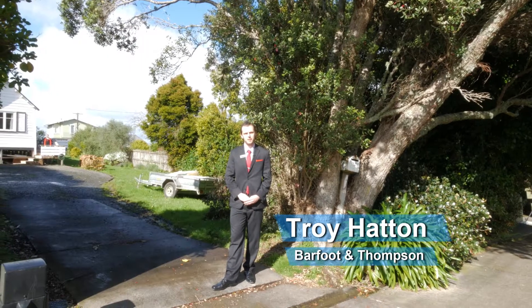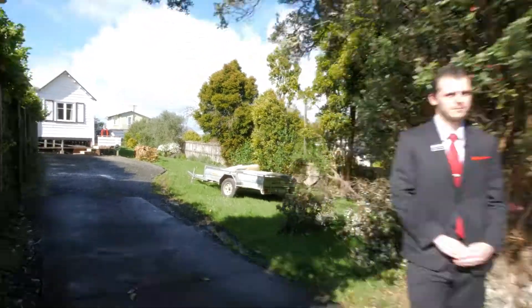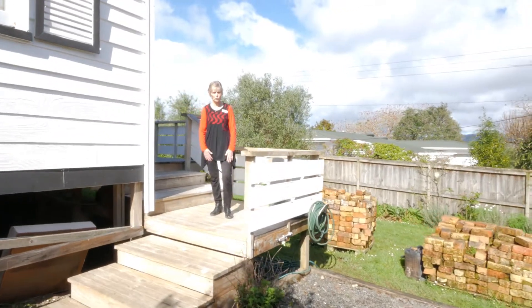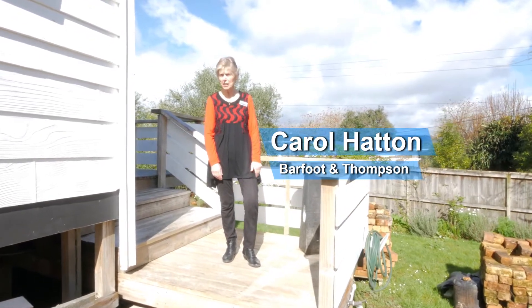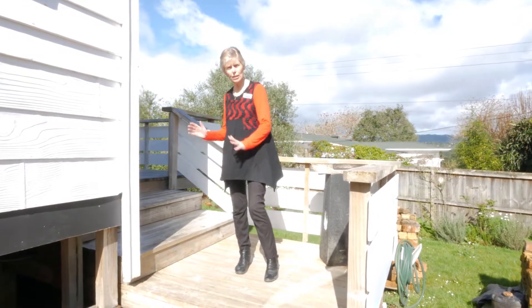Hi guys, Troy and Carol here from Bath and Thompson Glen Eden. Today we're at 18 Grendon Road in Titirangi. This is certainly a special place. While it won't appeal to everyone or the faint-hearted, for those with an eye for the potential, they can turn it into a masterpiece. Shall we go and have a look inside?